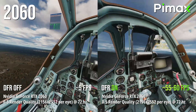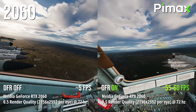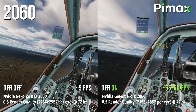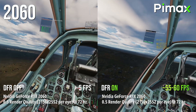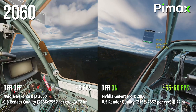Then last, let's try the 2060. We have to put the Crystal down to 0.5 render quality and run it at 72Hz. With DFR we get a good 55 to 60fps. Without DFR the game is unplayable at around 5fps before it crashes.